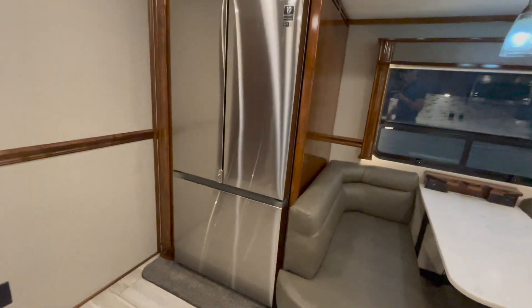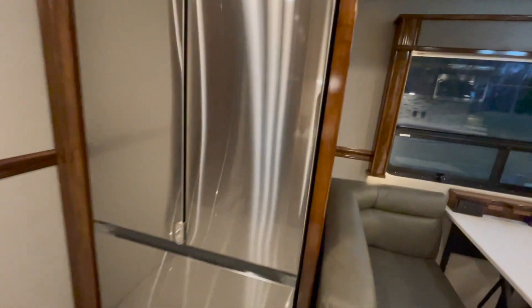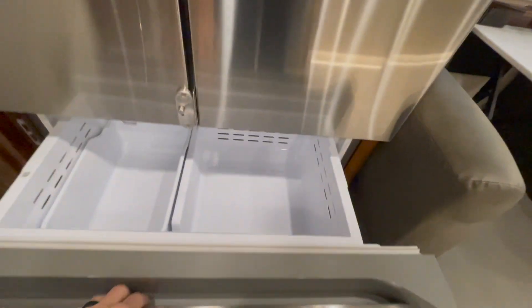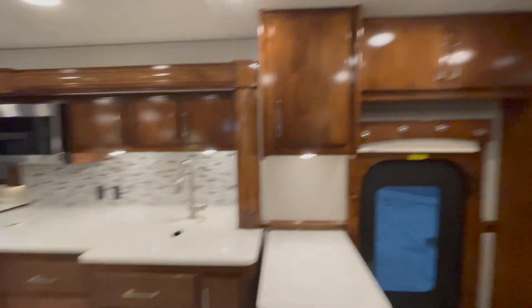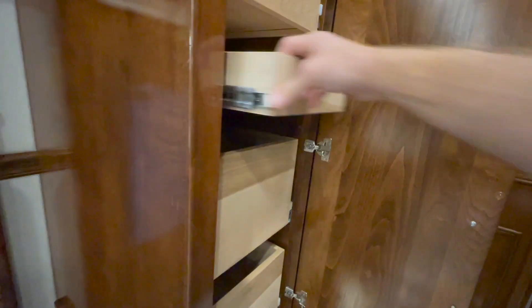This coach has the Samsung digital inverter fridge, which is a full-size French door. Open it up and you've got lots of storage on top, and down in the bottom a pull-out freezer with a built-in ice maker. Quite a bit of storage in the kitchen area — you've got a pull-out pantry and all these drawers pull out so you can store whatever you've got.